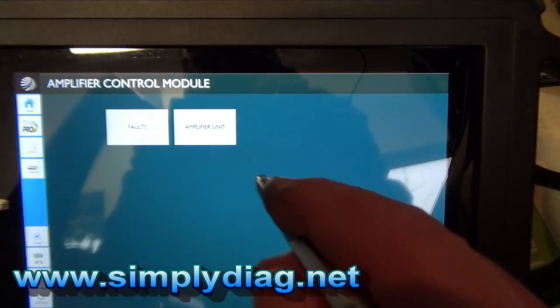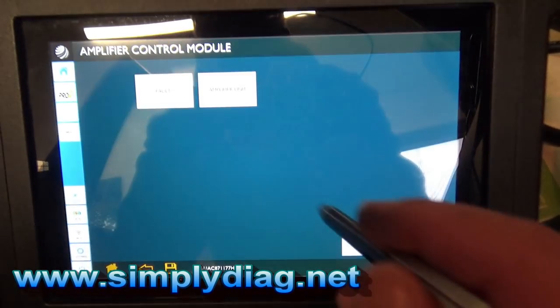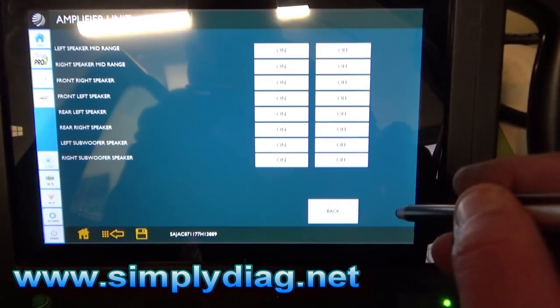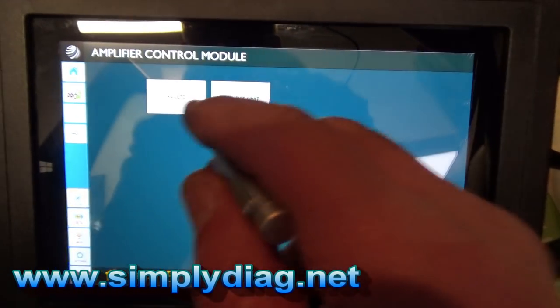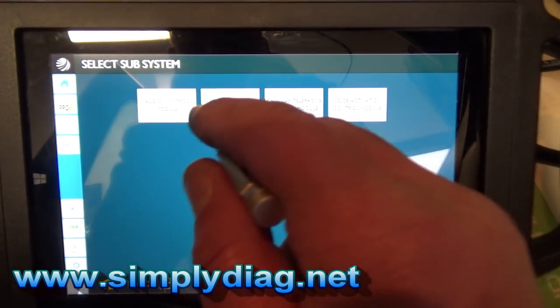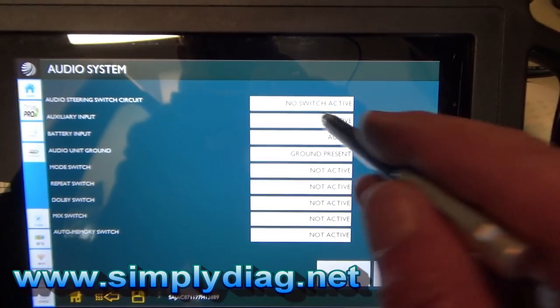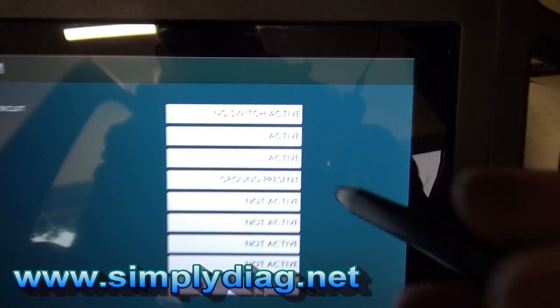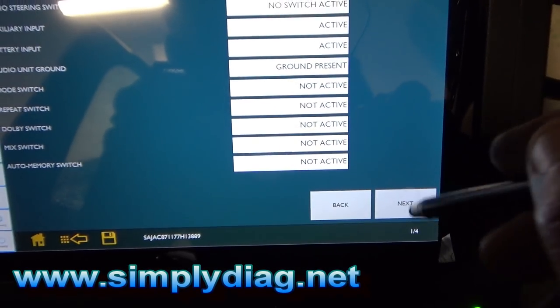Coming out of that, going straight into body entertainment, we can look at the amplifier — no faults there. Looking at live data, that just shows speaker information. Going into the audio system, that gives us our power and grounds, and that all looks okay.